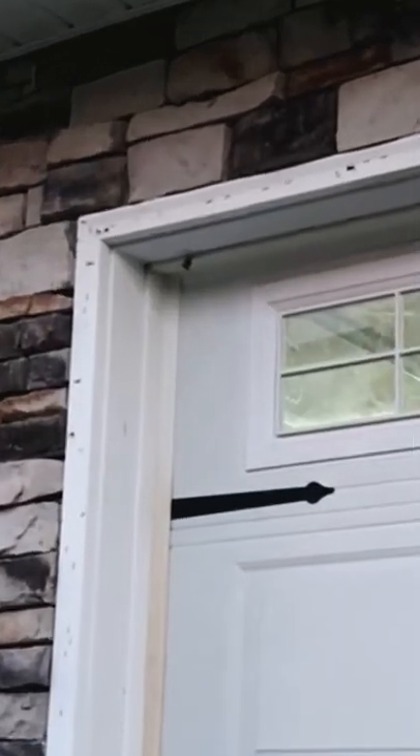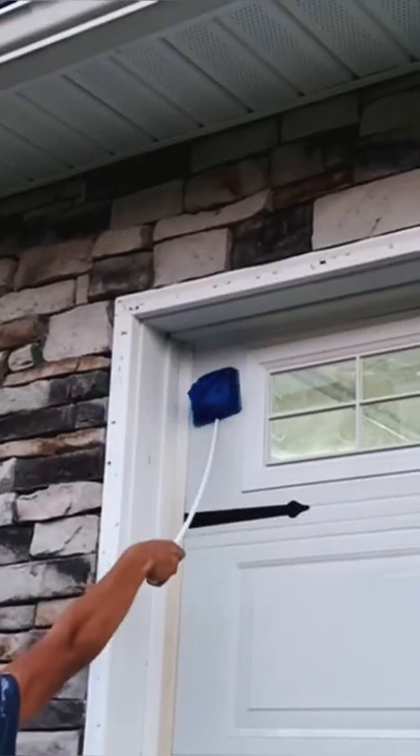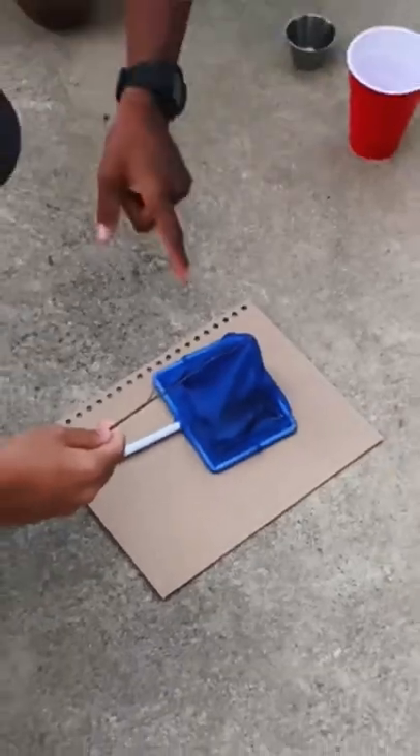You are not going to believe what I found today — it is a double queen wasp founding colony. I really wanted to catch it and create my own wasp farm, so that's exactly what I did. With the help of a small fishnet and some cardboard, I managed to trap both of the queen wasps.